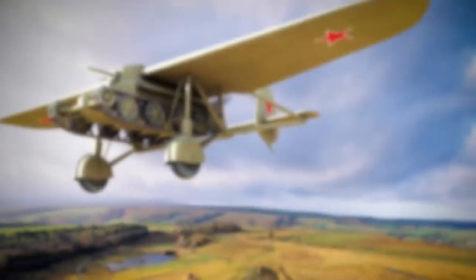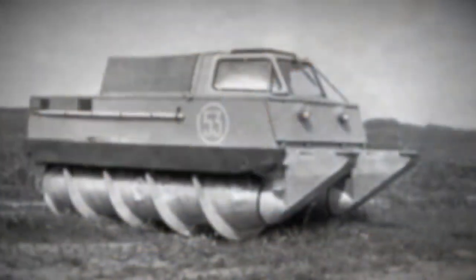Those are definitely some unconventional tank designs. If military stuff is your thing, then why not stick around? The Richest has a ton of videos on armies, planes, and tanks, all just waiting to be watched by you. Be sure to subscribe and we'll see you around.